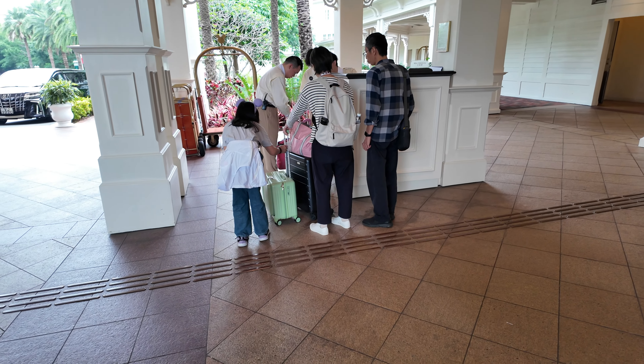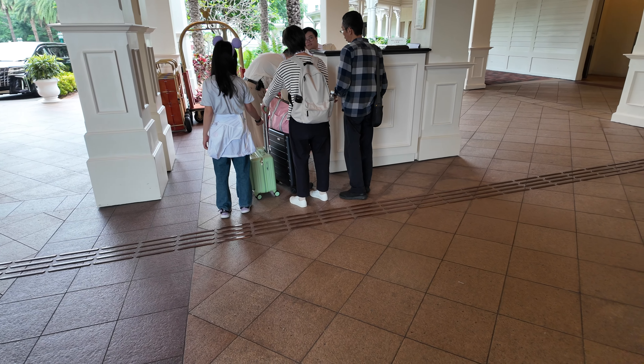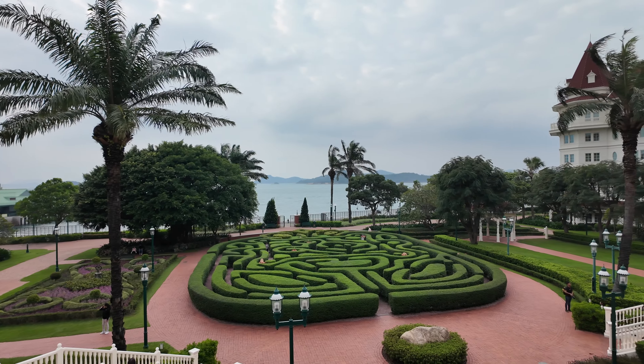I've just checked in and left my case with the bell service here - I'll pick it up later when I come back to the hotel. I've checked in, I've dropped my bag off, so I think it's time to end this episode here. If you made it this far, thank you so much for watching. My name is Mark and I make travel and theme park videos from around the world. Stay tuned for lots more content from Hong Kong, starting with Hong Kong Disneyland.